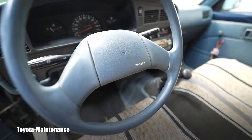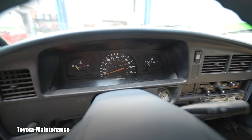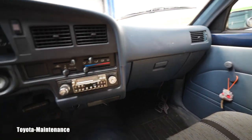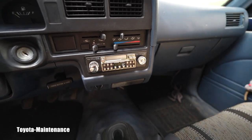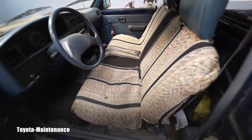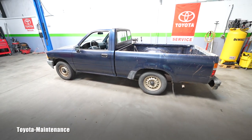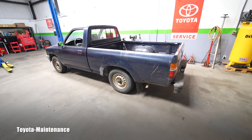Very simple instrument cluster, look at the dashboard — no cracks, nothing. Look at this stereo, stick shift as we know, and these seat covers. This is an absolute classic, and as all of you guessed correctly, it's a two-wheel drive.